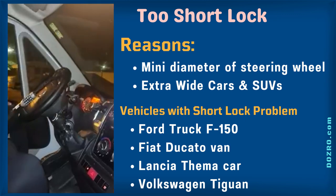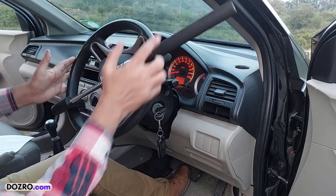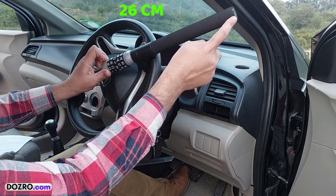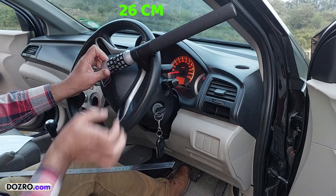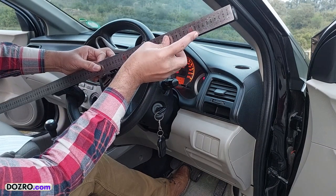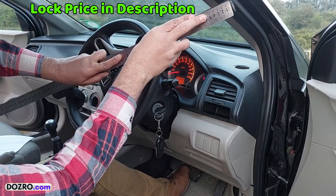To avoid this problem, I suggest this solution. If I measure the length of the handle of the car from the inner part of the hook, you can see that it is 26 cm in my car. It means that the distance between the steering wheel and the screen pillar of your car must be less than 26 cm.